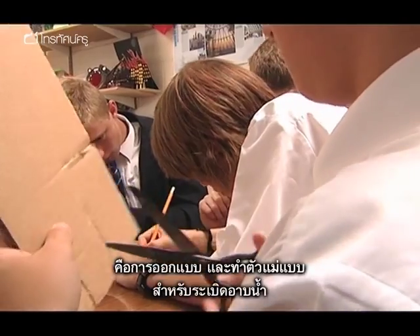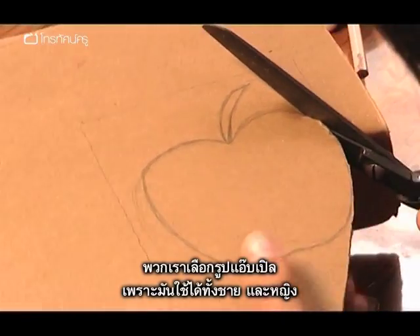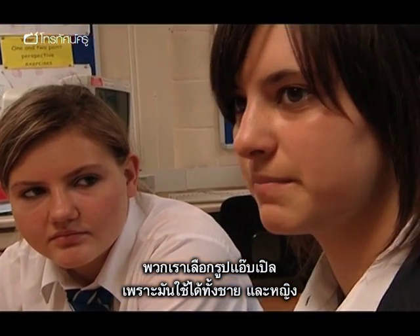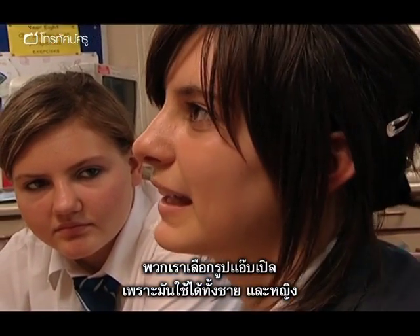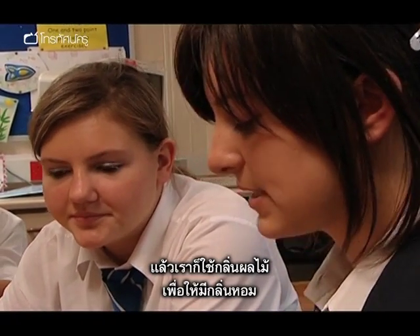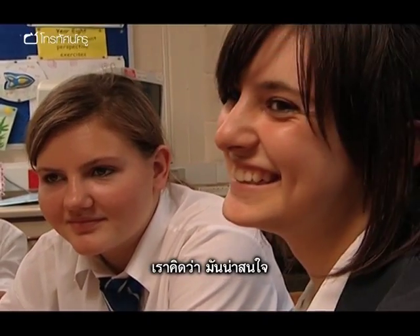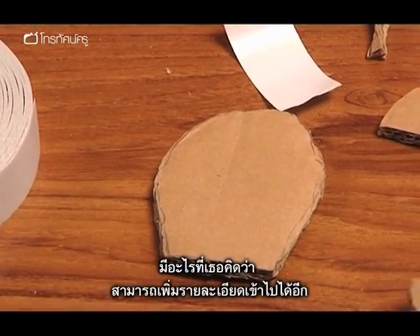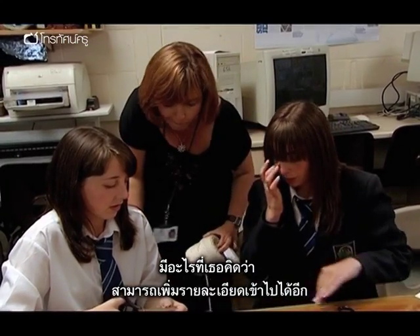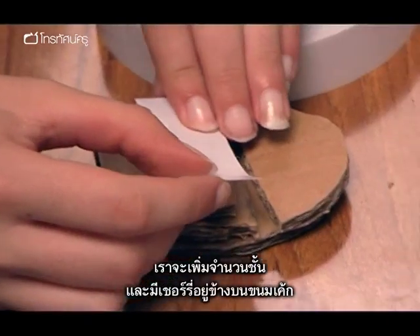The first step in D&T is to design and make a mold for their bath bomb. One group is doing an apple shape, thinking it can appeal to both men and women and that fruity flavours will make the bath bomb smell nice. Another student suggests putting more layers on it — like the cherry on top of a cupcake.